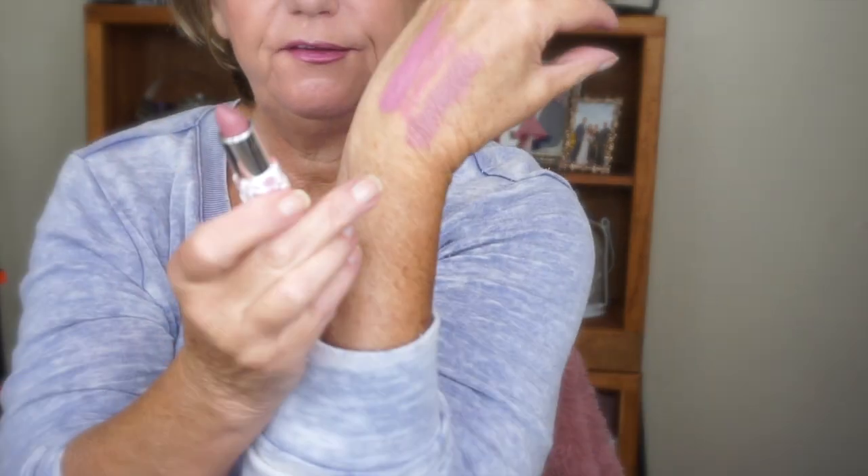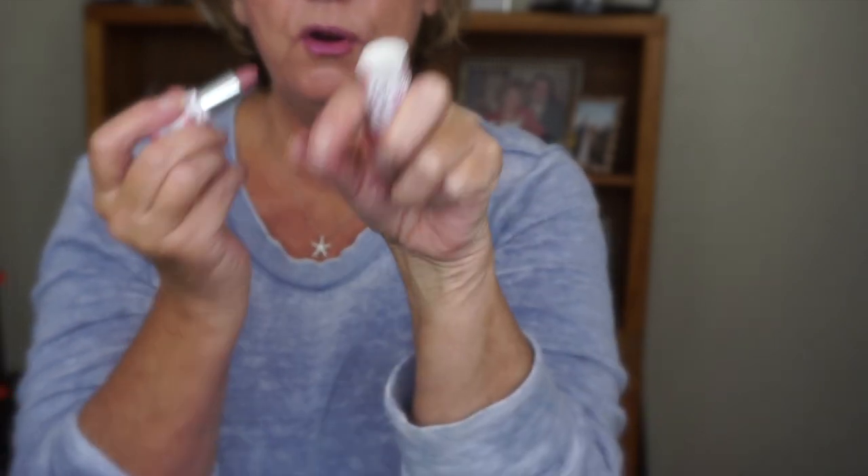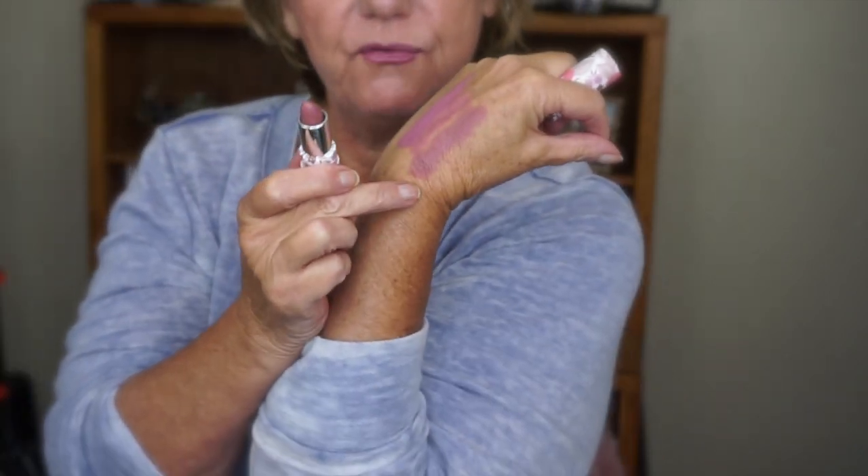The other one is called 'Empowerment.' I totally ran out of the one I was using. I'm going to put it right under here — not much, but it's a little bit darker. It's Empowerment right there. It's more of a mauve-ier color.